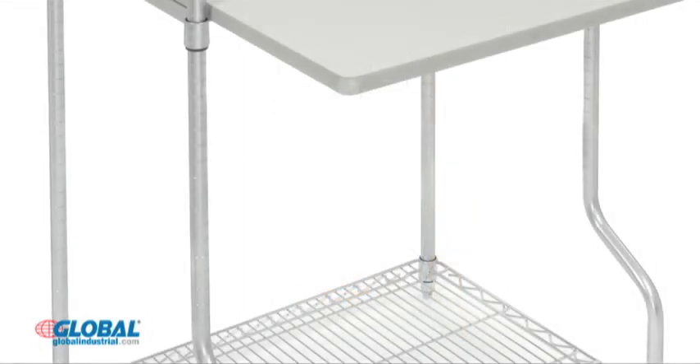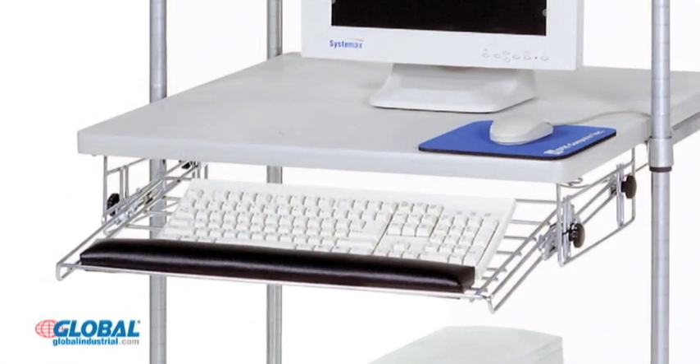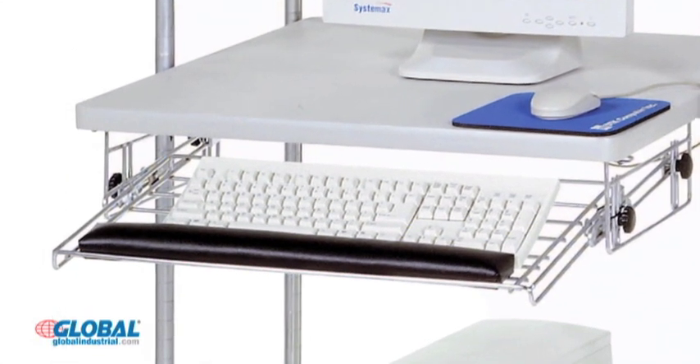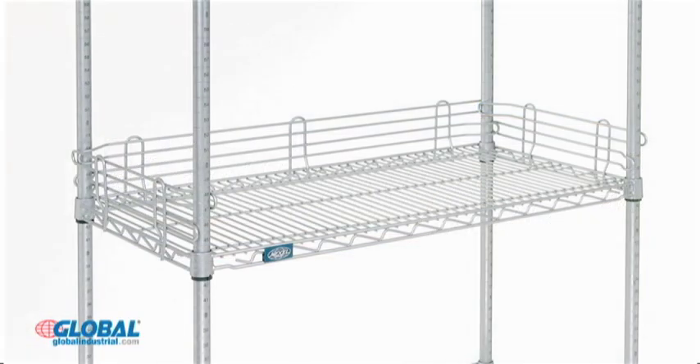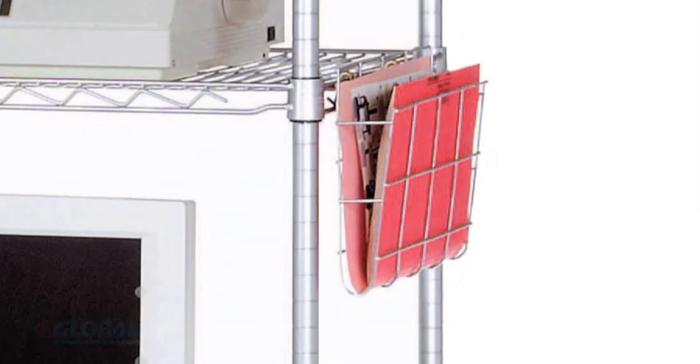Complete with four posts for stability. Attractive chrome plated finish. Optional slide out 23 inch width by 11 inch depth keyboard drawer, shelf ledges, shelf dividers, mouse tray, and document holder sold separately.